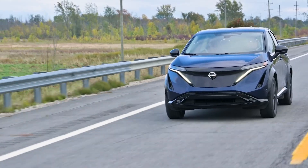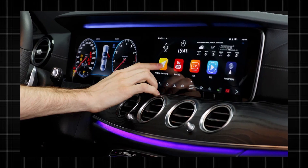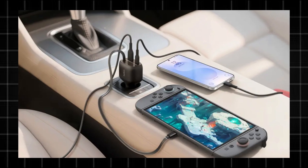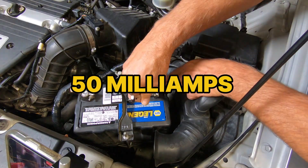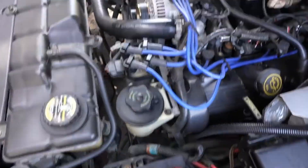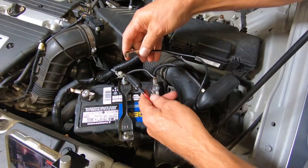Modern cars nap with modules awake — keyless entry, telematics, alarms, infotainment. Add a hardwired dash cam, a hot USB charger, a cargo light that never shuts, or a sticky glove box switch, and the battery trickles down while you sleep. Anything over about 50 milliamps at rest is a red flag. Some luxury models tolerate a bit more, but triple that means trouble. The sneaky part: it starts fine for weeks, then a cold snap or four quick errands tips it over.